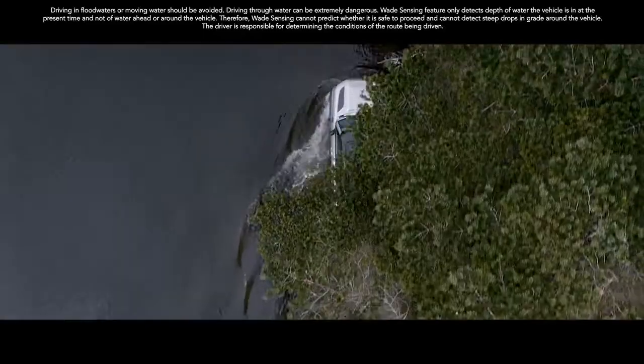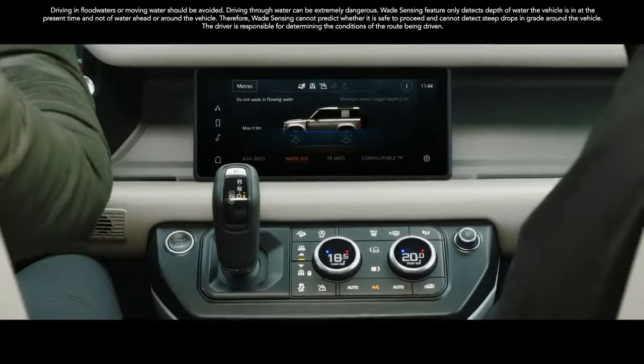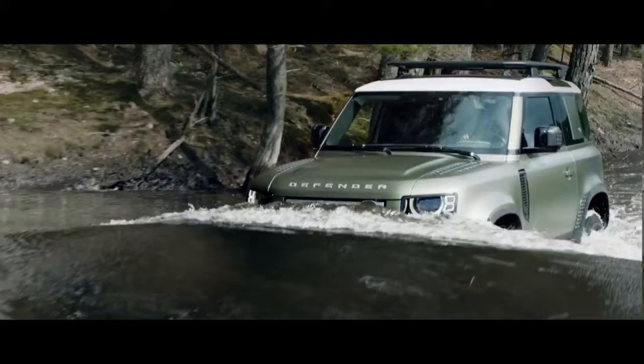And if life throws unexpected challenges your way? A wading depth of 35.4 inches means crossing water needn't be one of them.